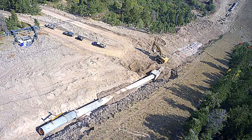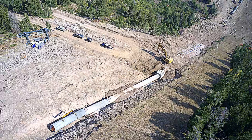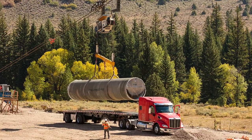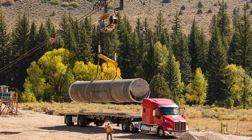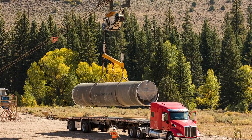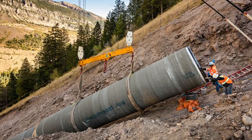The work on this project consisted of constructing 4,860 feet of 84-inch welded steel pipe in difficult mountain terrain, which included installation on slopes up to 70% and crossing under the North Fork of the Duchesne River.